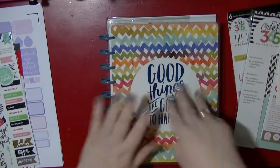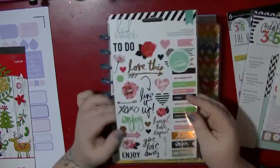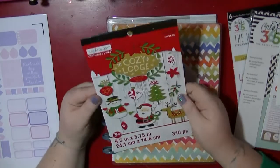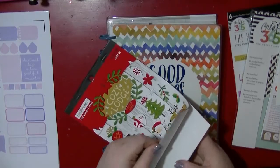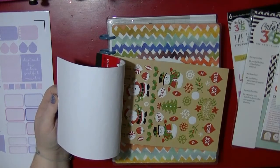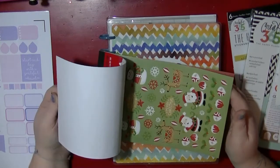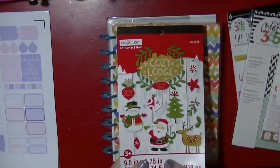I also picked up some Heidi Swapp stickers that go with her memory planner — really liked those for a couple of quid. I also got some stickers that you find in dollar stores in the US — they're really sweet and I've seen people who do planners share these. They only cost me a couple of quid. I got Christmas ones so I can decorate my planner a little bit for Christmas.